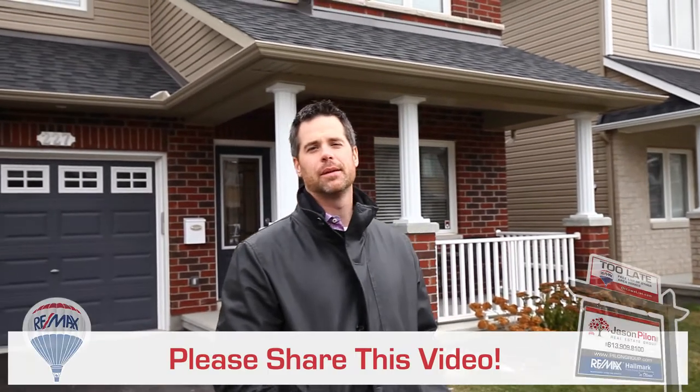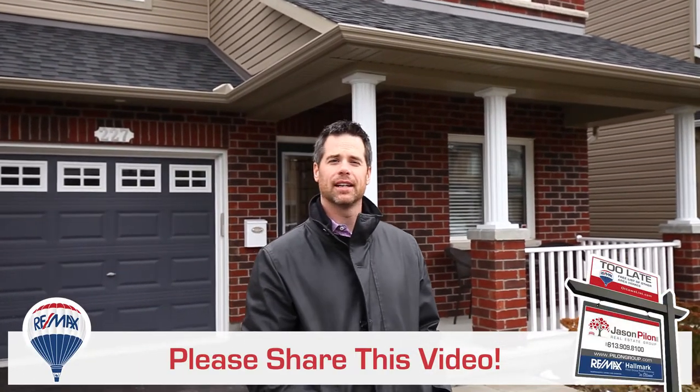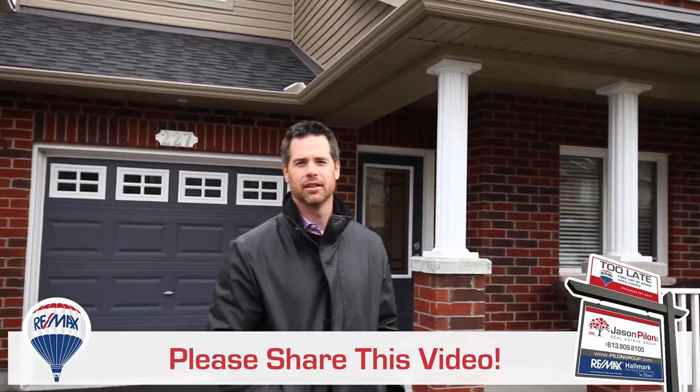Hi everyone, Steve Walsh with the P1 group of RE/MAX Hallmark in Ottawa. Welcome to our newest opportunity, 227 Terrapin, in the heart of the family-friendly community of Orleans. Now follow me in, let's have a look.